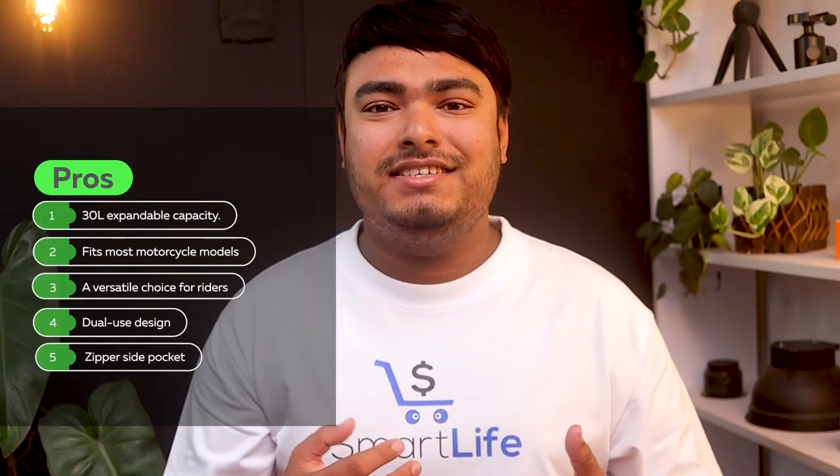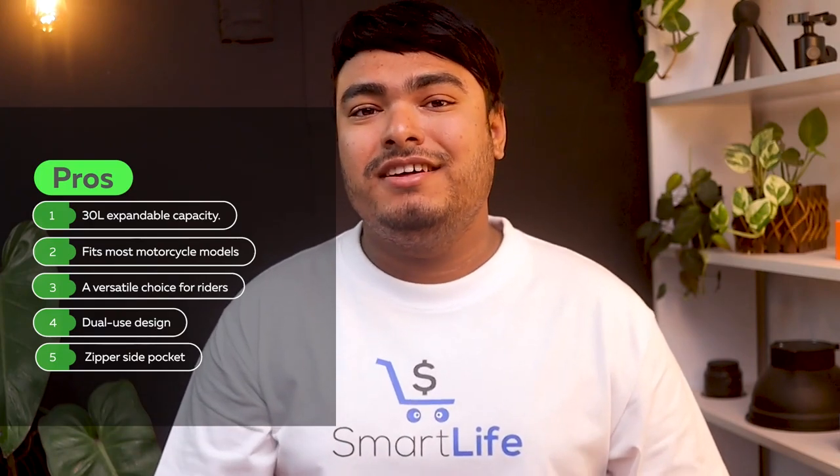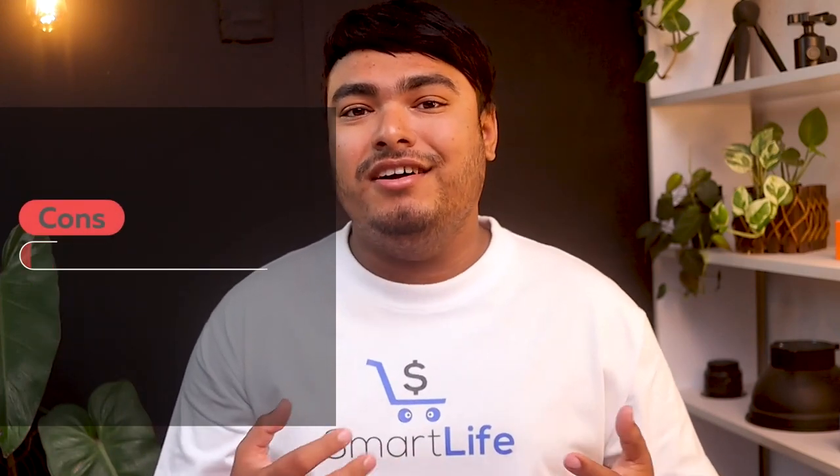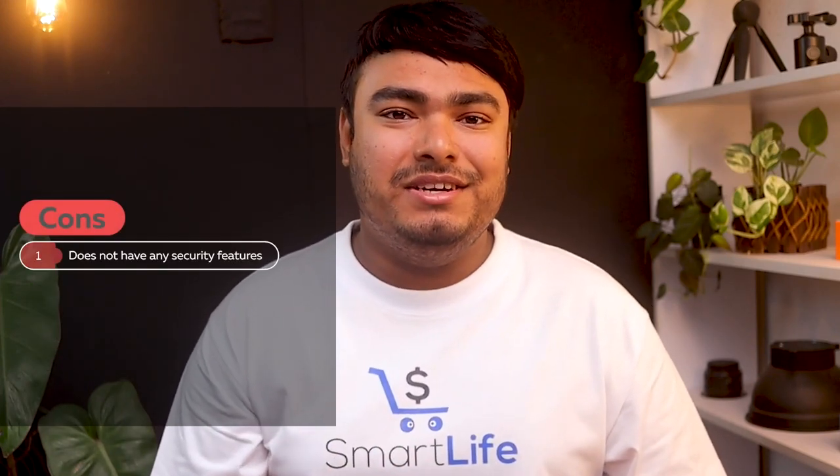Pros: 30-liter expandable capacity, fits most motorcycle models, a versatile choice for riders, dual-use design, zipper side pocket. Cons: does not have any security features.